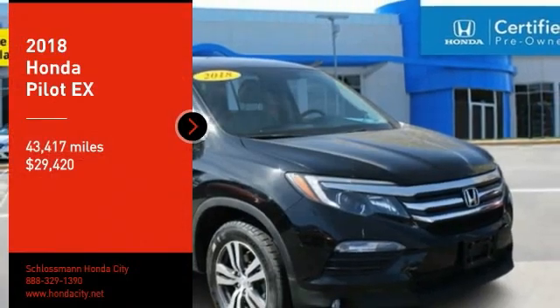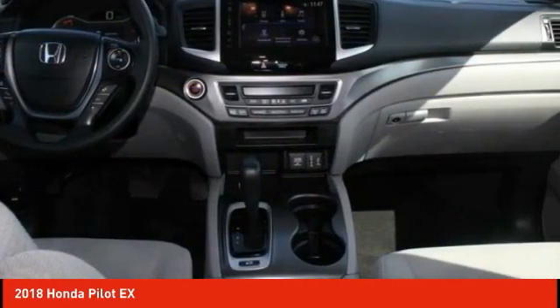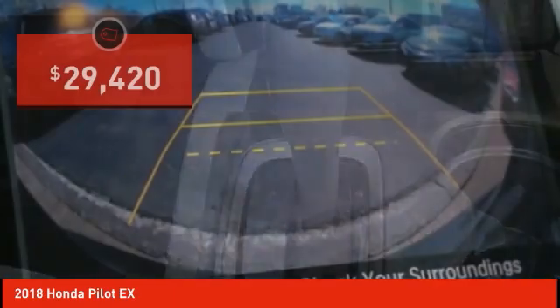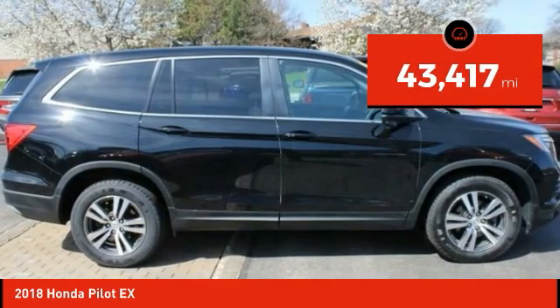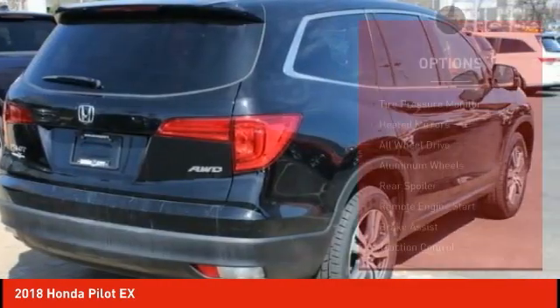You are going to love the 2018 Pilot. Optimal utility, indulgent interior, powerful performer. You'll be ready for almost anything in the Honda Pilot, and it is priced below $30,000. This vehicle has less than 45,000 miles. Here are some of this vehicle's great options.